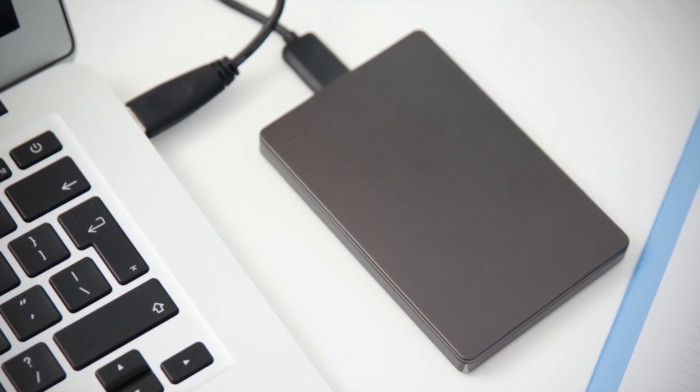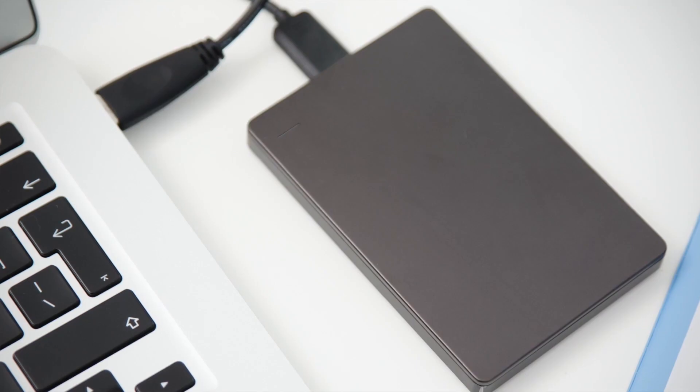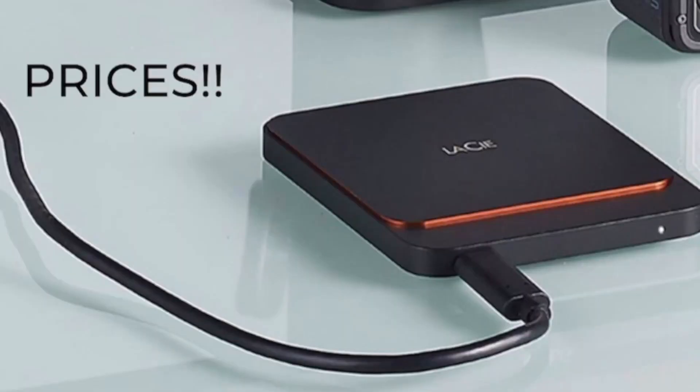These SSD drives, even though they can be quite expensive — which we're going to talk about later — have some great advantages. This solid state drive can record or transfer data up to 15 times faster than your standard HD drives.